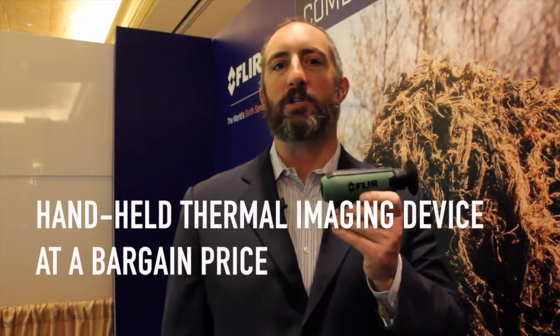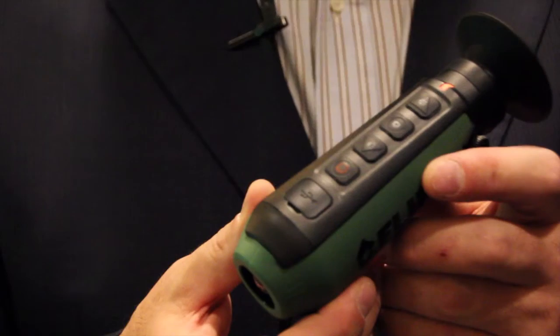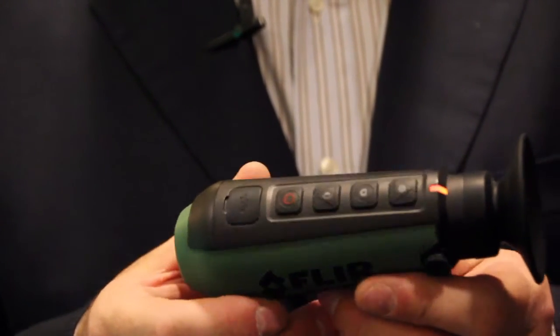This little guy here is the FLIR Scout TK. It is a hand-held thermal imaging device, but one of the things that separates it from other thermal imagers out there is its price. At $599, you are getting an actual honest-to-goodness feature-rich thermal imager.